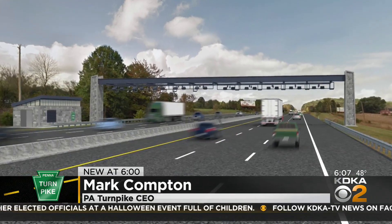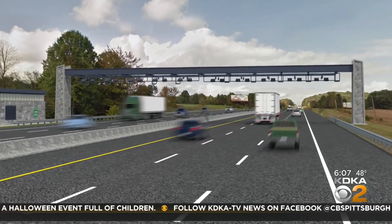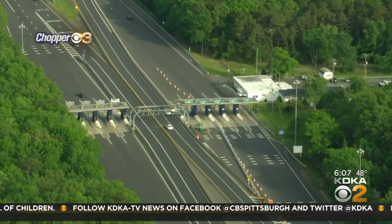And then it's coming to Pittsburgh in 2026. Here's what it'll look like: collecting tolls at 70 miles an hour. It's already in action along the Atlantic City Expressway.